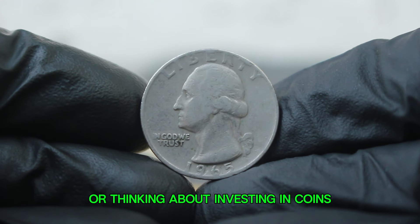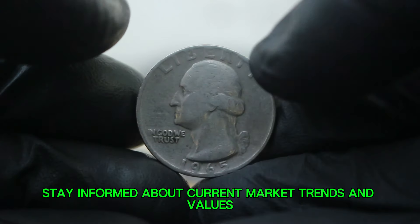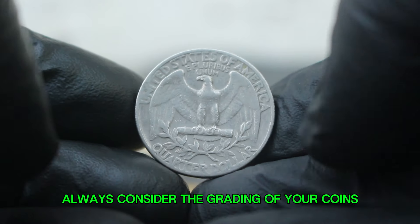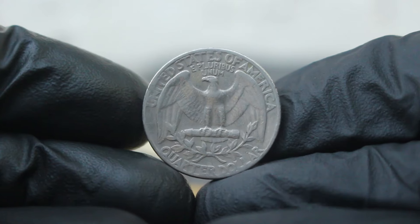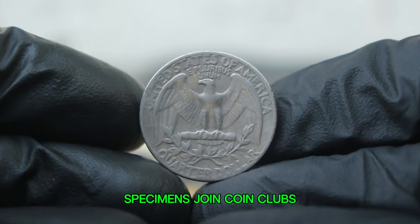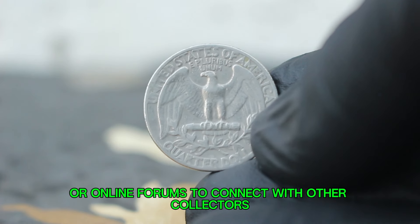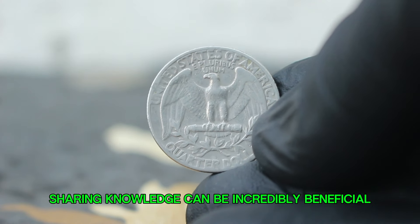If you're a collector or thinking about investing in coins, here are a few tips: stay informed about current market trends and values; always consider the grading of your coins — fine condition is desirable, but look for opportunities to acquire higher grade specimens; join coin clubs or online forums to connect with other collectors, as sharing knowledge can be incredibly beneficial.